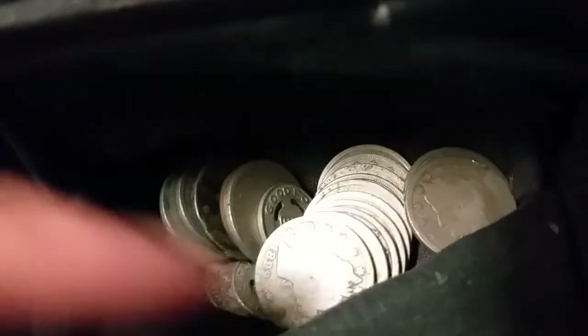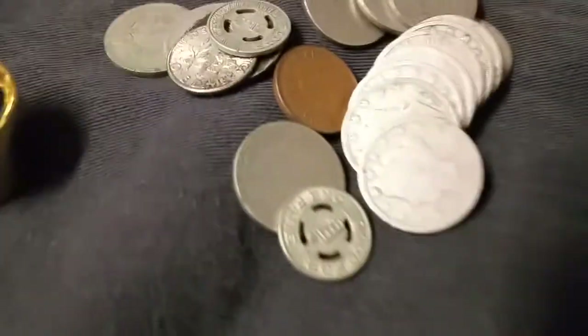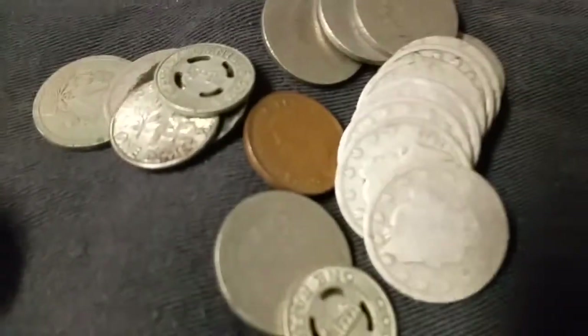I do know that they're not in great shape, so I'm not thinking there's going to be anything of crazy value. Only because Liberty nickels just really don't age well — they get circulated so bad. So I do know that these are in poor shape, but let's see if we got anything interesting.